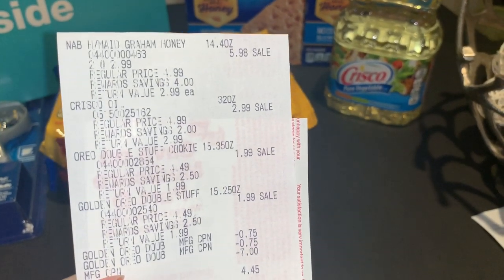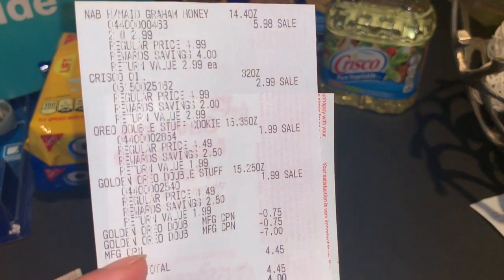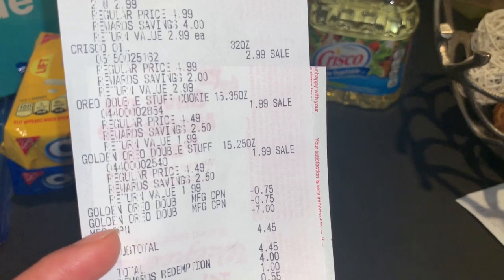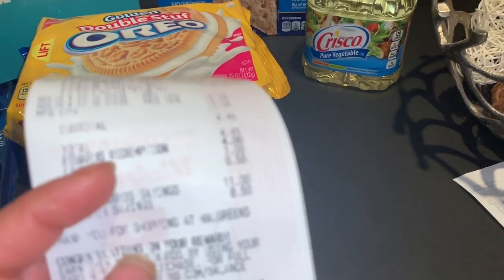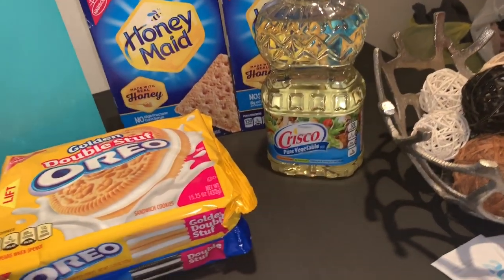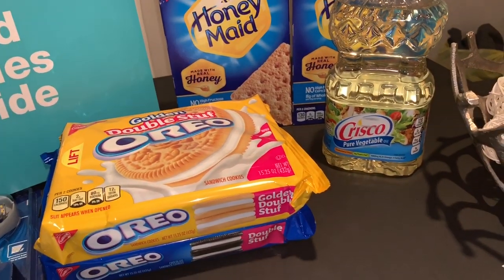On the receipt: two Honey Maid cookies at $2.99 each, vegetable oil at $2.99, Oreos at $1.89, the insert coupons I used, and the $7 register reward. I redeemed $4 in points and paid only $0.45 out of pocket for all of that.